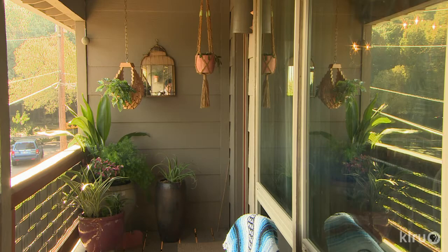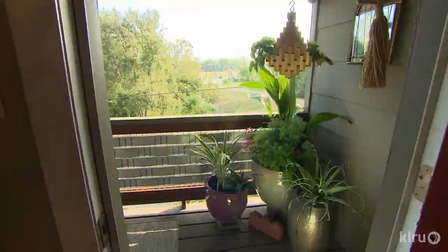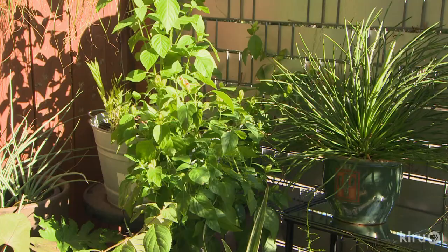Upstairs I think more about entertaining — it's part of my living space. Downstairs is a little bit larger but it opens into my bedroom, so I'm not going to go out there and be eating meals or anything like that. It's definitely more just a little personal private garden to look out on from the bedroom.